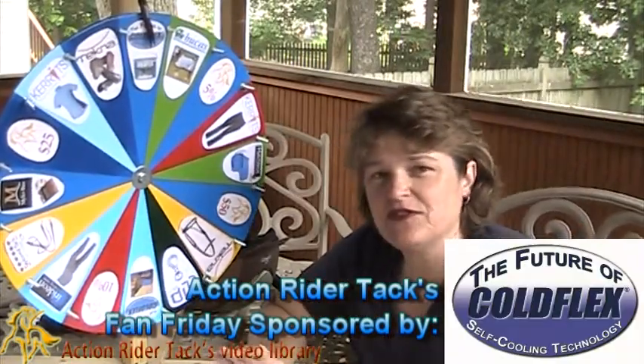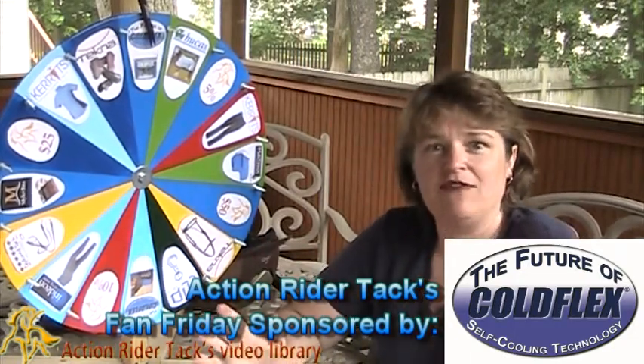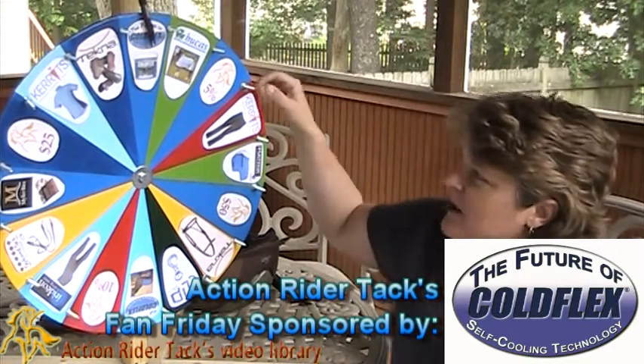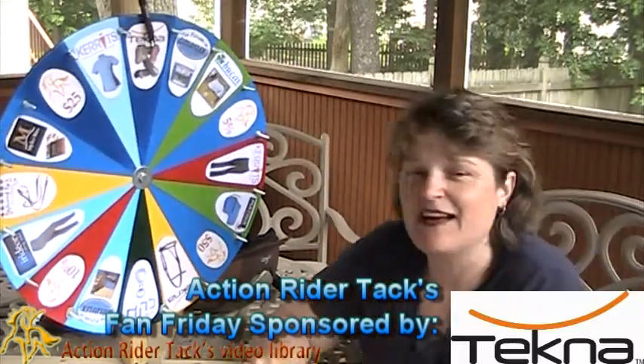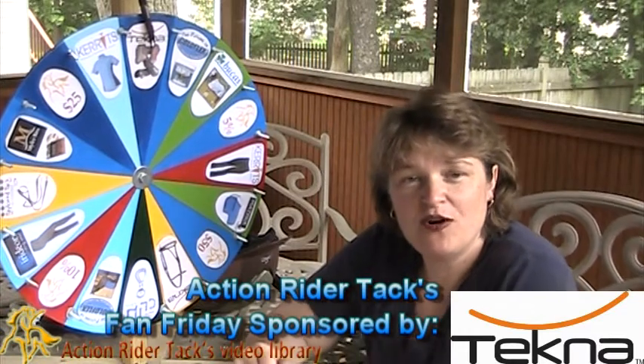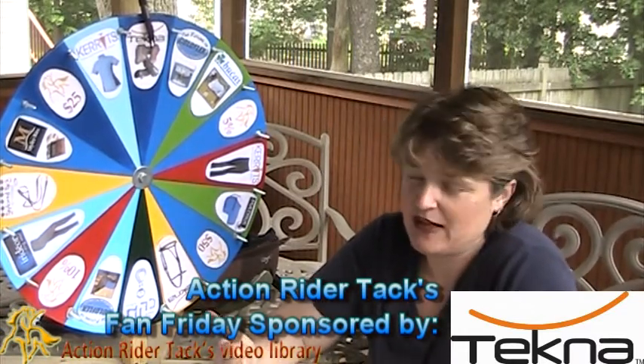ColdFlex — this is all natural technology. These are the self-cooling vet wraps. You can get 20 to 25 uses out of these, and it's water-based, so very, very safe for your horse. Techna — these are open hoof boots, or leg wraps and leg boots for your horse.